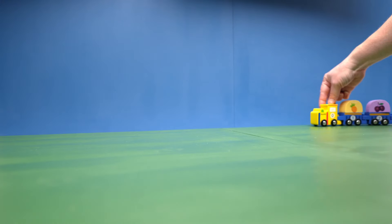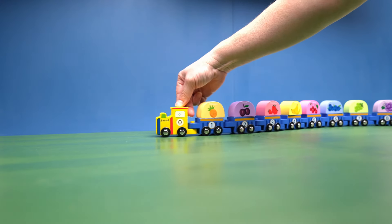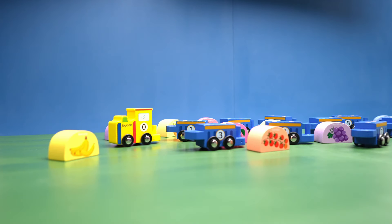Hi everyone! Today we're going to go over numbers and counting with our Joy Cat number train. Where is that train? Here it comes! Oh no, our train crashed! Will you help me get the fruit back on the train? Thank you! We'll need to match up the fruit with the right number on the train car.